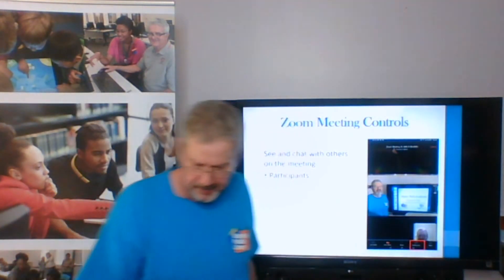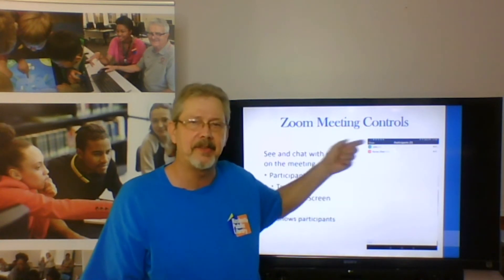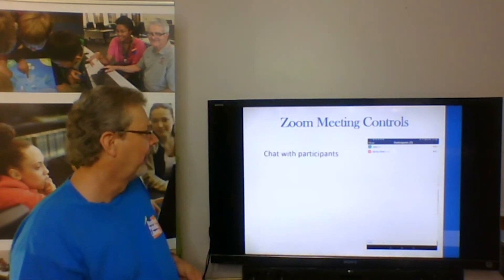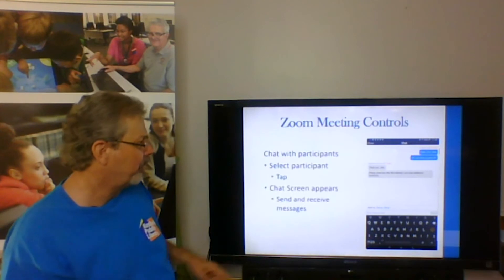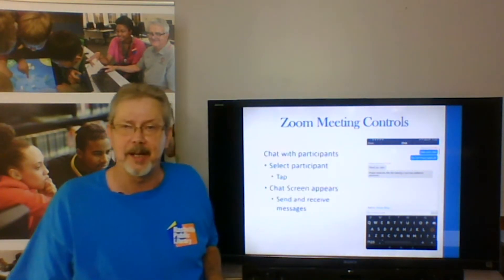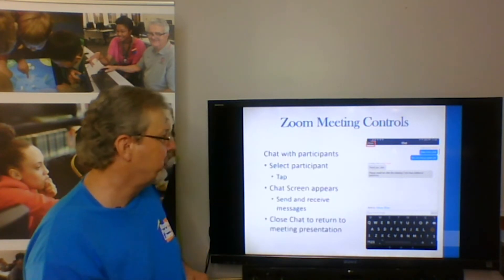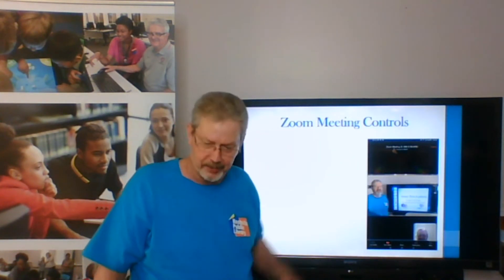Moving on across to participants: tapping that will bring up a window that lists all of the participants that are on that call. My example only has the host and me, but if there were 10 people, you would see 10 names. You can chat with those participants — simply tap on the participant you wish to chat with, and it will bring up a chat window with the keyboard so you can chat back and forth. It's a great way to ask a question without disrupting the meeting. Once you are done chatting, tap the close button at the top right to close the window and return to the camera.